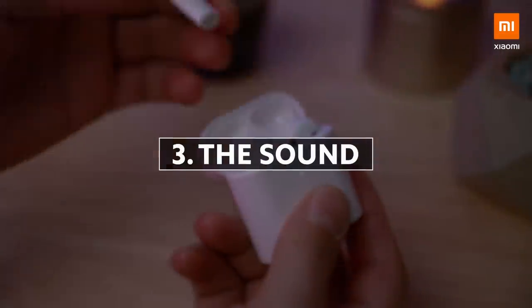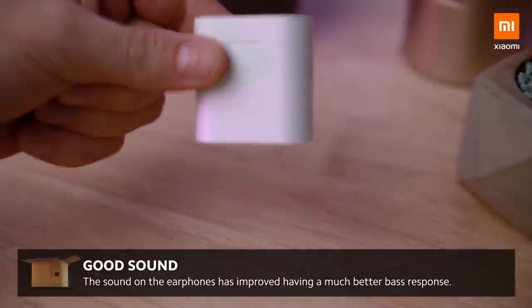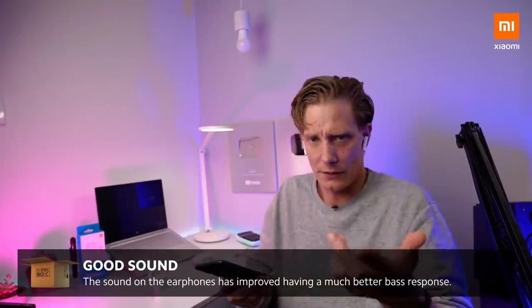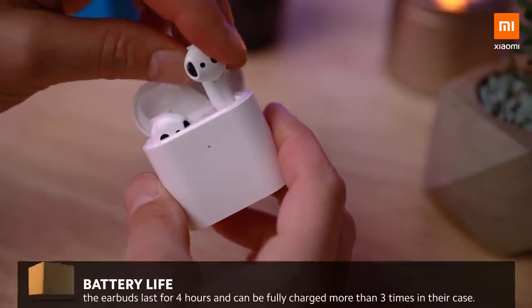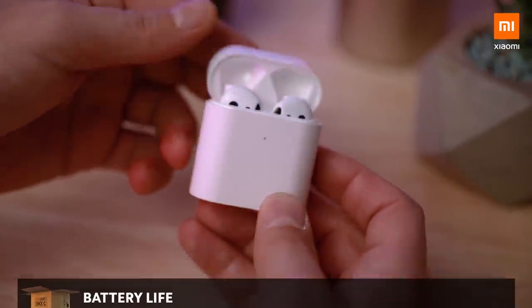Last but definitely not least, the sound is very impressive. Obviously you're not hearing what I'm hearing, but the sound is great. The four hour battery life has been very good so far, and it's pretty sweet that you're able to charge them almost four times with the battery in the case. I really like them — they sound pretty good.